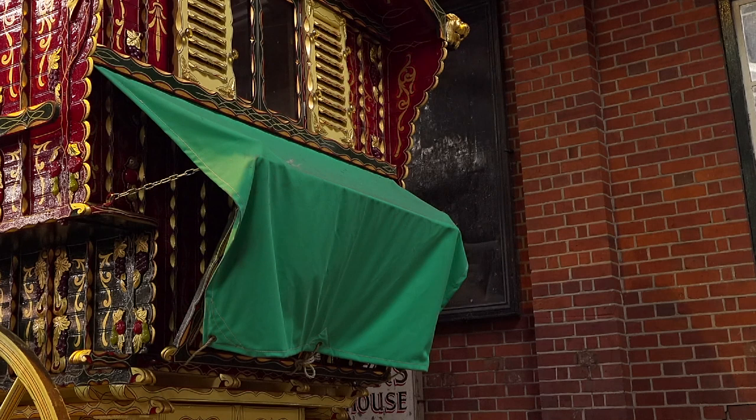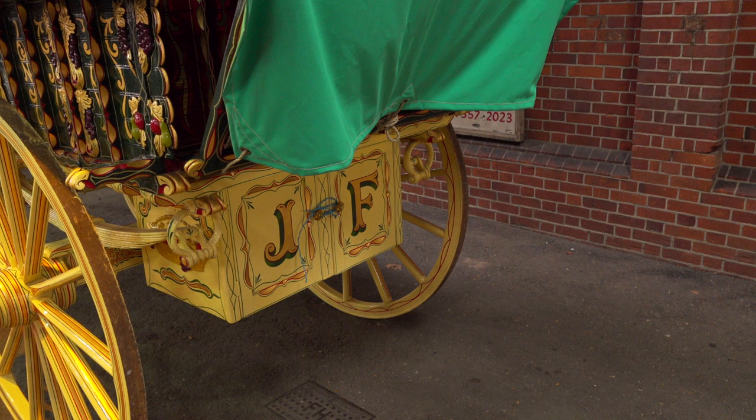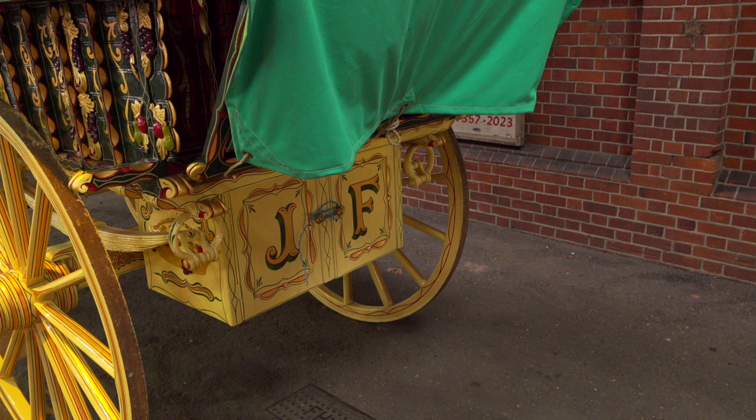Below the cratch is the pan box where sooty kettles, pots and pans were kept. The travellers also sometimes kept their bantams in this box.